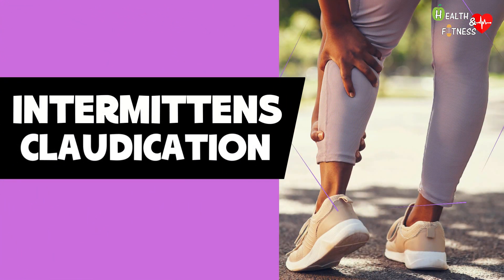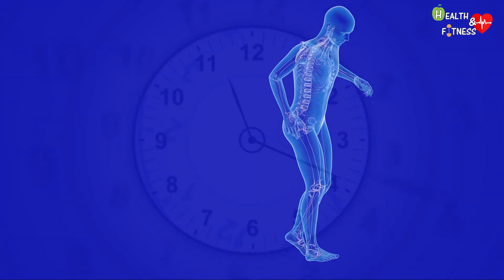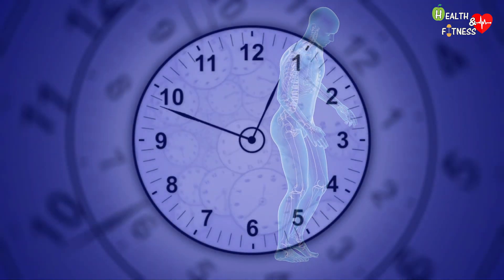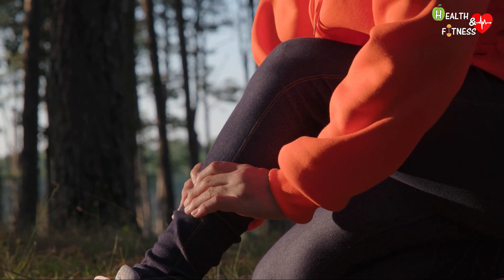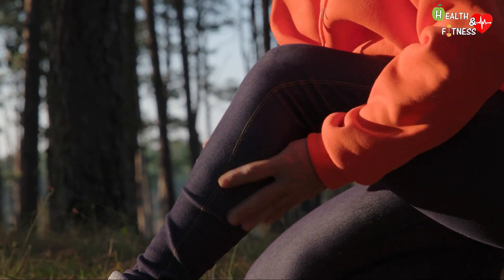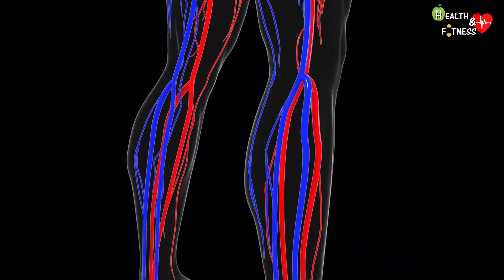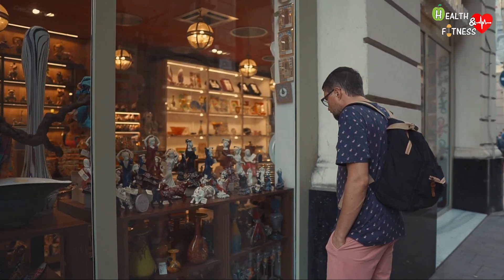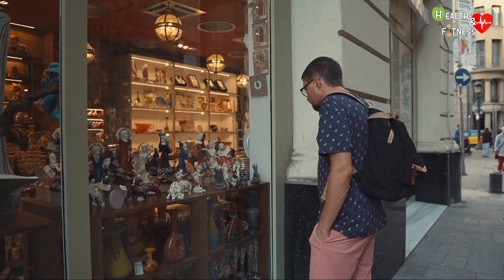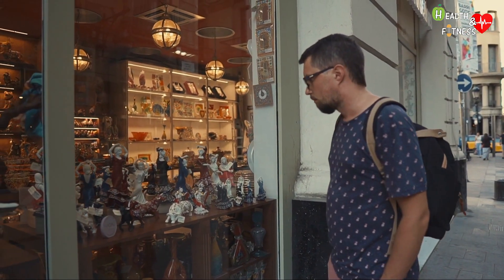Intermittent claudication indicates a difficulty in walking, characterized by pain, stiffness, and weakness in the lower limbs, which resolves within a few minutes with rest. Usually the pain is similar to that of a calf cramp and forces the sufferer to stop constantly to relieve the pain. This happens because a sufficient quantity of blood, and therefore of oxygen, does not arrive to the muscles proposed for walking. Hence intermittent claudication has taken the name of 'window shopping disease,' as those who suffer from it must often stop to look at shop windows in order to rest and reduce the muscular effort required of the lower limbs.